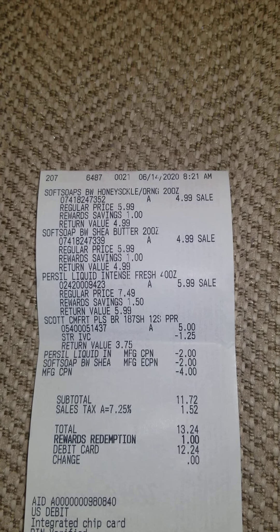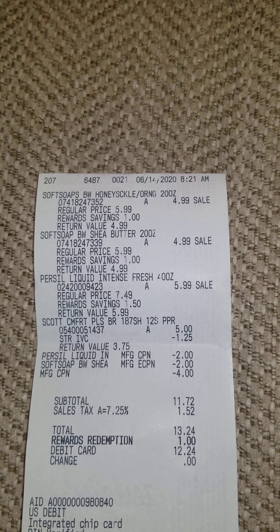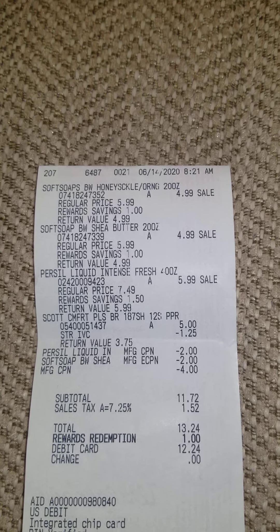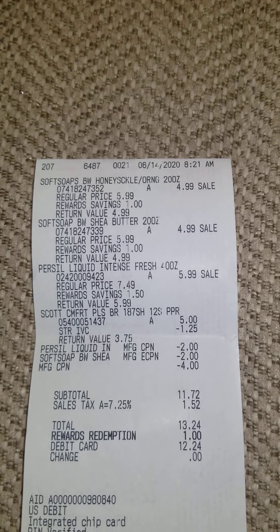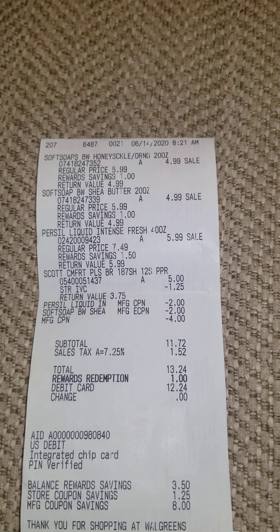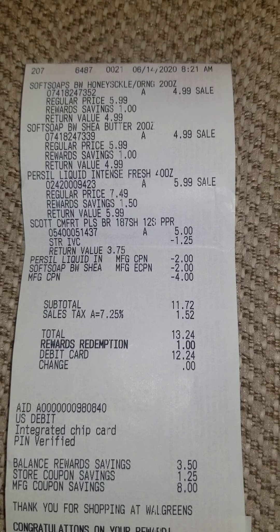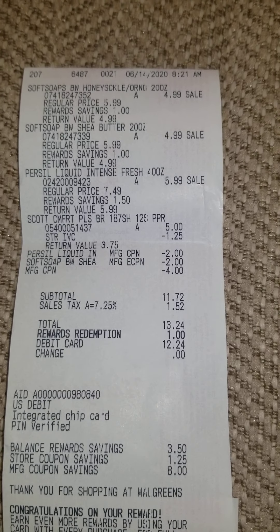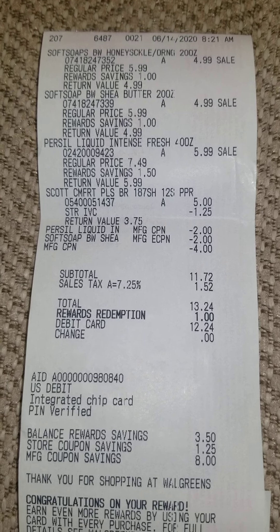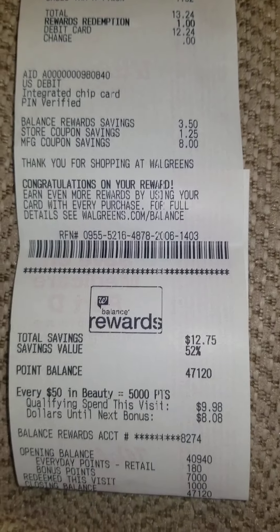Let me show you my receipt. You can see: Soft Soap $4.99, $4.99; Persil $5.99; Scott $5.00 with the $1.25 IVC coupon off. Then I used my two-dollar paper coupon for the Persil, the two-dollar digital off of two for the Soft Soap, and I had a four-dollar register reward from last week. That brought my total to $11.72 plus tax — $13.24 — and I used just one dollar in points to still get my points back, so I paid $12.24 out of pocket.